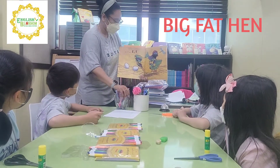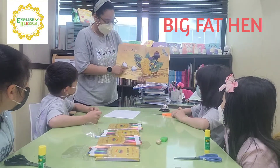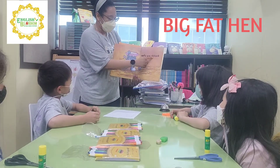What number is this? One, two. How many eggs are here? One — how many eggs? Two.